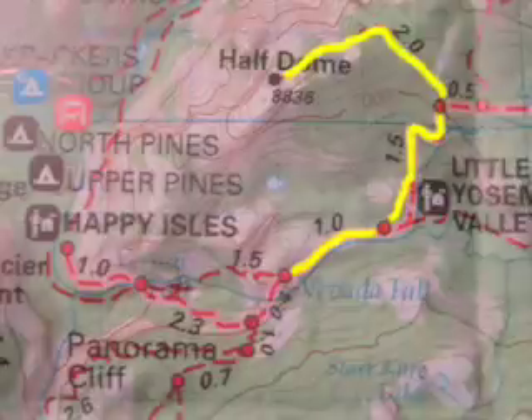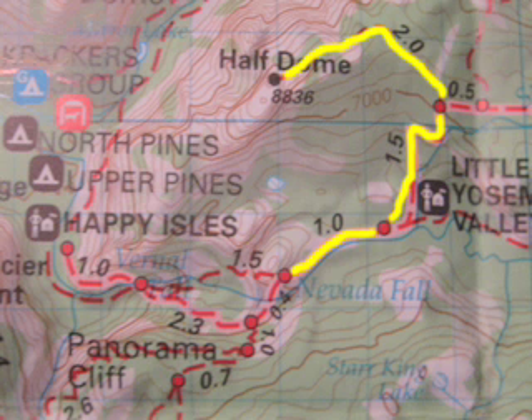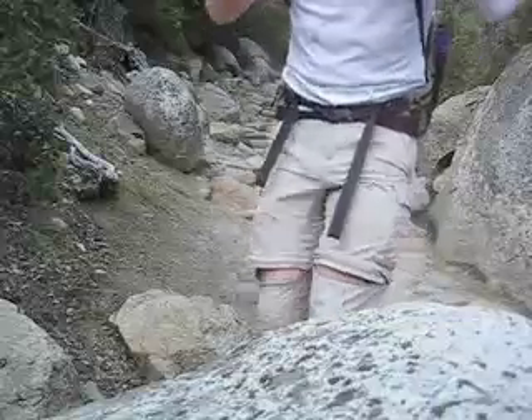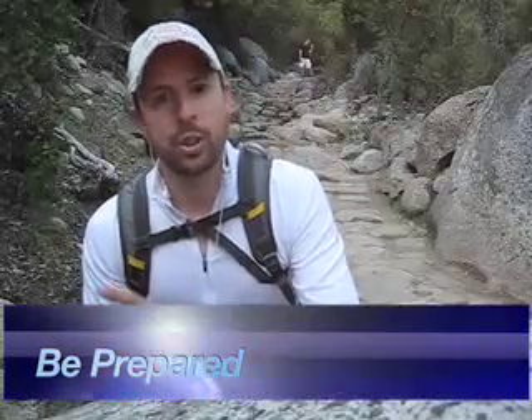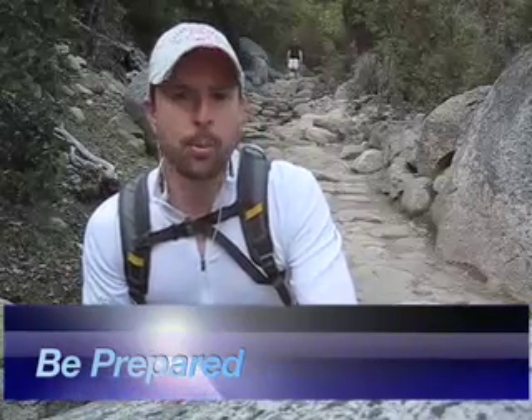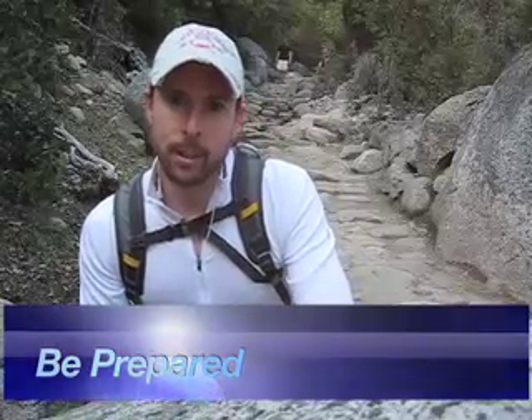As we descend, a good part of the trail is the same part that we took up. When we get to Nevada Falls, we're going to split and take the other side down. If you took your time on the way up, chances are it's probably going to start getting dark on your way back. So just in case something slows you up, make sure you have a flashlight or a headlamp or some other sort of illumination to help you on your way back.